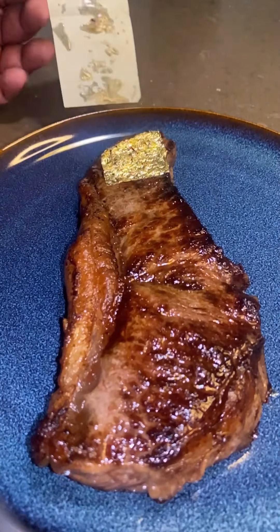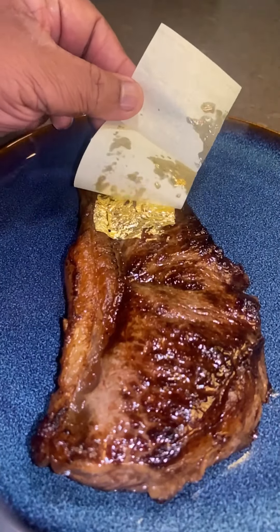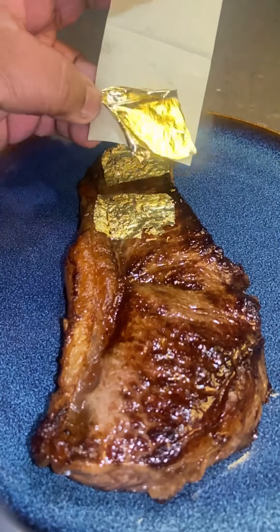You can get these edible gold sheets from Amazon. They're so thin and really hard to handle, but once you do it a few times, you'll get the hang of it.